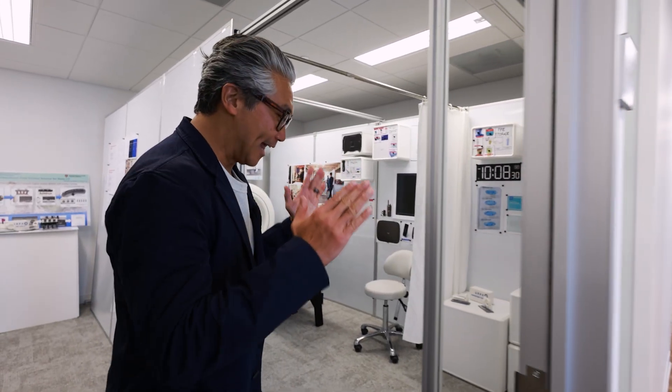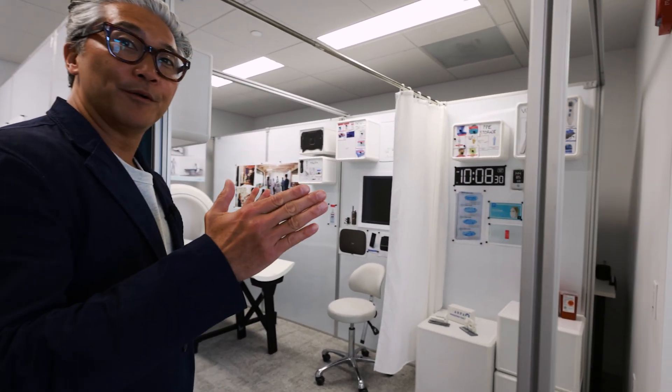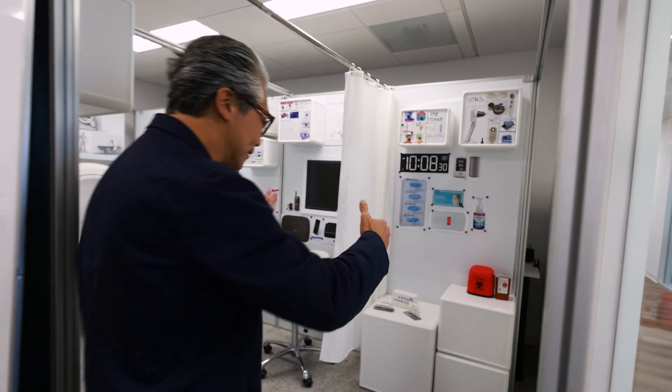Hey, I'm Bon Koo. Welcome to the Paradigm Care Delivery Platform. We're going to go right in. Imagine this is a mobile unit vehicle — we're going to step into the inside.